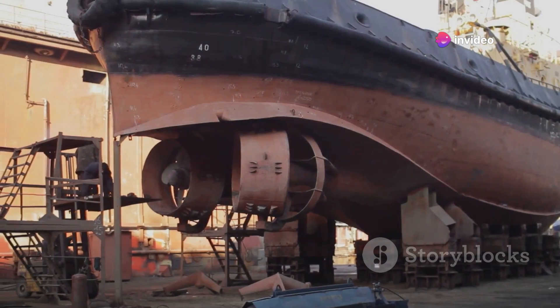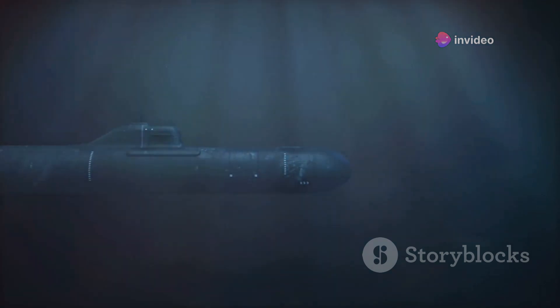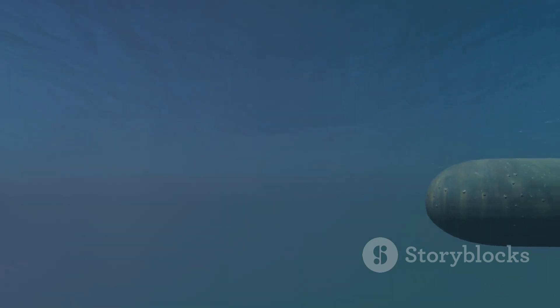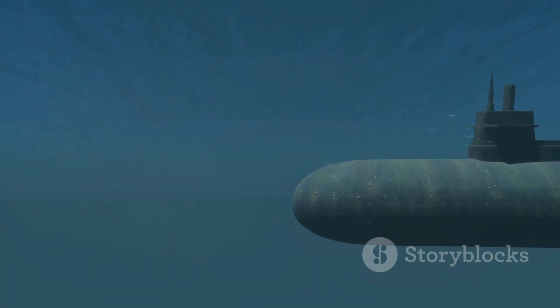Equally important is the submarine's ability to control its buoyancy. This is achieved through the use of ballast tanks, which can be filled with either water or air. By adjusting the ratio of water to air in these tanks, the submarine can precisely control its depth. Other crucial design considerations include stealth, maneuverability and the integration of various systems, including weapon systems, sensors and communication equipment. All these elements must work together seamlessly to ensure the submarine can perform its intended mission.